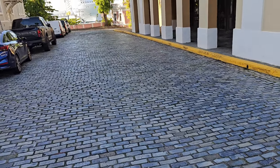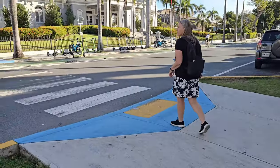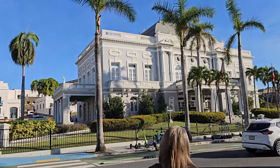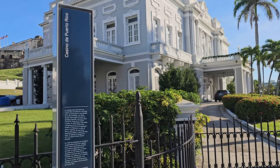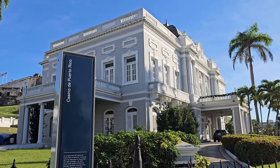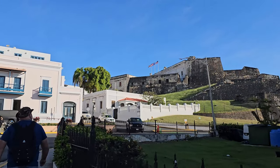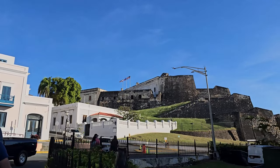Check out these old brick streets - those are pretty neat. Not sure what this building is, but that's pretty cool looking. It looks like that's the Casino de Puerto Rico, beautiful building. And there's our first sights of the fort, flying three flags. Pretty awesome.